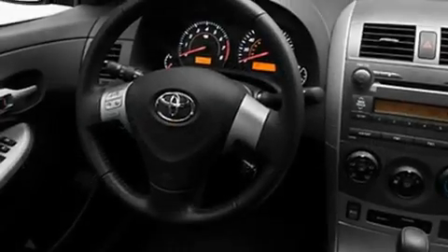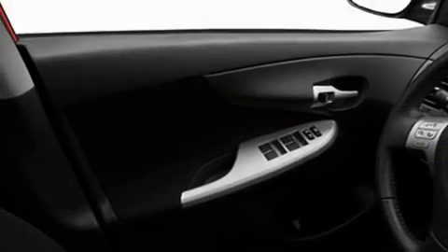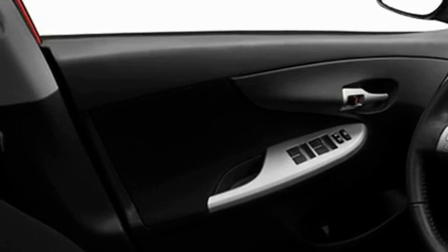Additional features include a CD player, fog lamps, a low tire pressure indicator, a stability control system, an anti-lock braking system, dual airbags, and a rear spoiler.